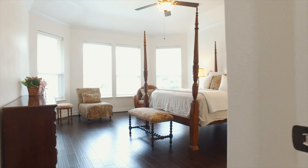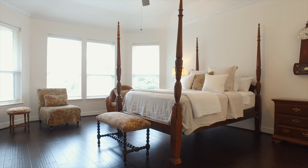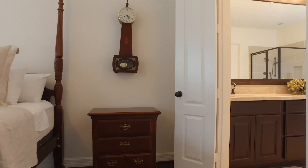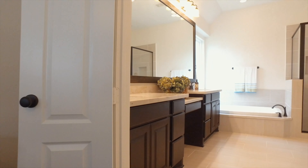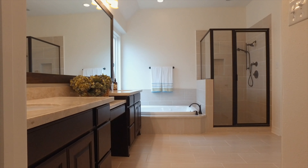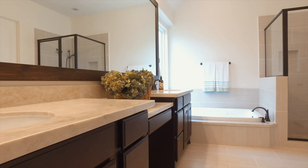The master bedroom is beautiful with lots of natural light and space. The master bathroom is stunning. The updates include exquisite quartzite countertops with undermount sinks, a huge spa-like jetted soaking tub, and lots of space for you and your partner.